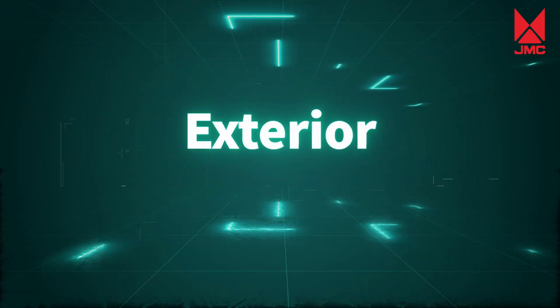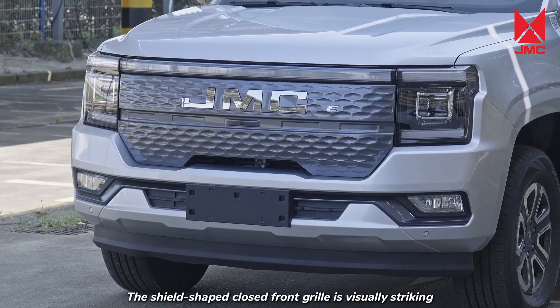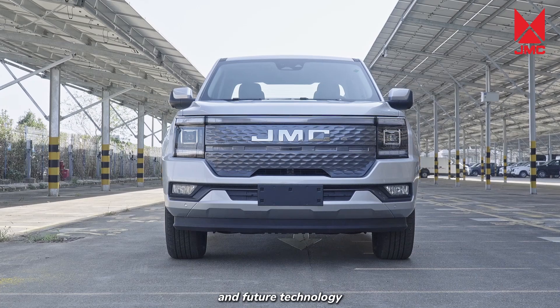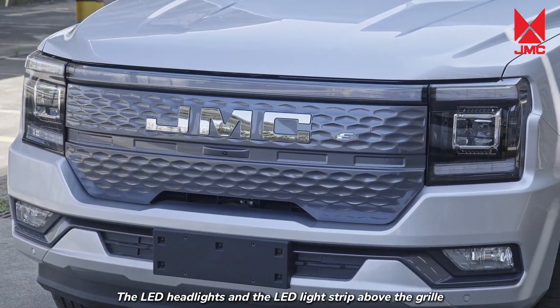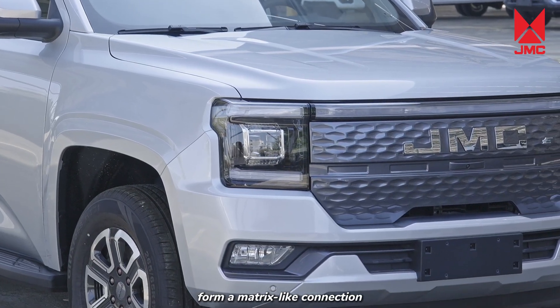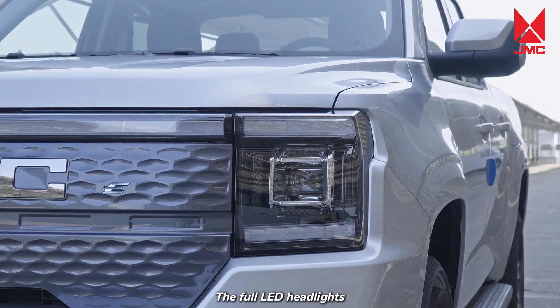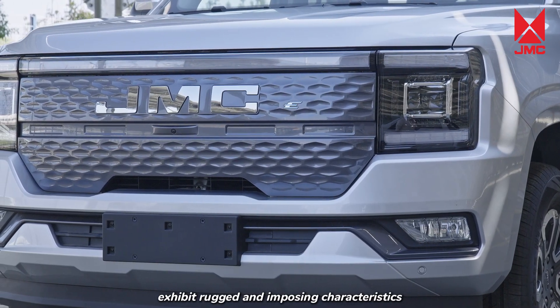Exterior. The shield-shaped closed front grille is visually striking, highlighting the organic unity of industrial style and future technology. The LED headlights and the LED light strip above the grille form a matrix-like connection, highly recognizable. The full LED headlights with a square shape exhibit rugged and imposing characteristics.